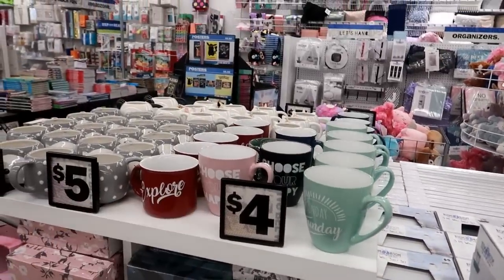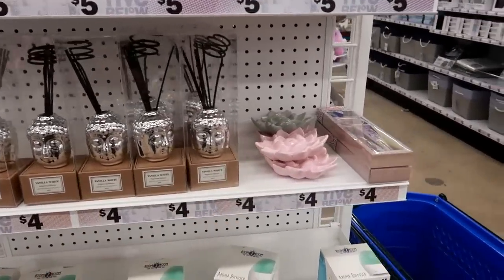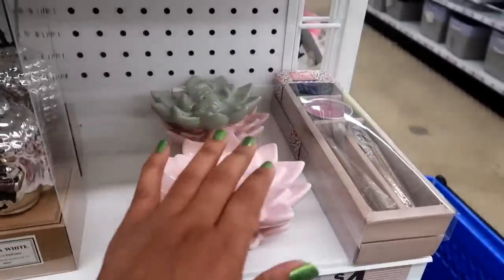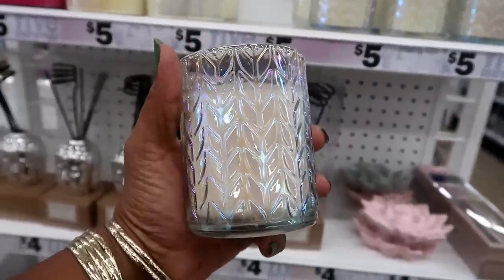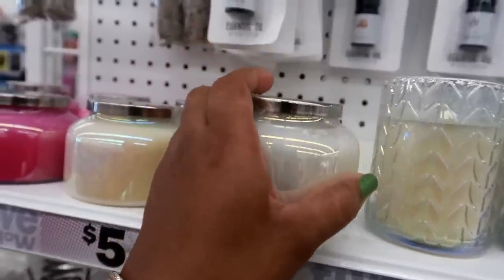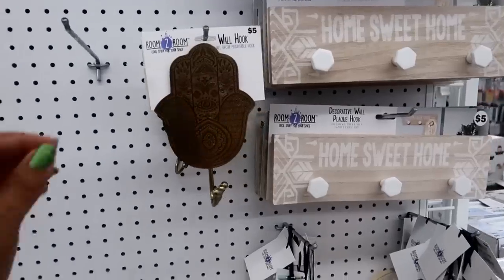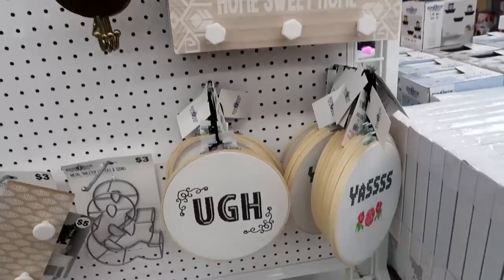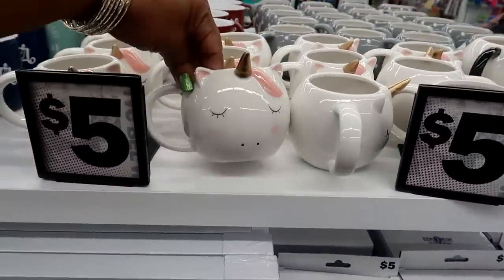I need to get on the other side of that table because I see some more cups. Oh those are cute — I need one of these instant holders too, so I'll be picking up one of those. Look at these moonbeams — that's pretty. There's a candle, red currant and oak. I also saw this aroma diffuser for five dollars. On this side they have a cute wall hook for five dollars, and decorative wall plaques. And this is what I was trying to see right here — look at that, that's cute.